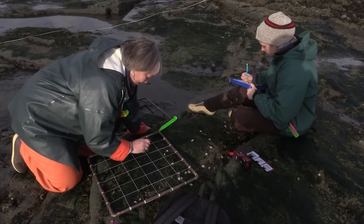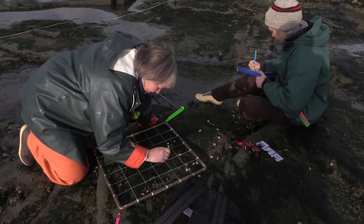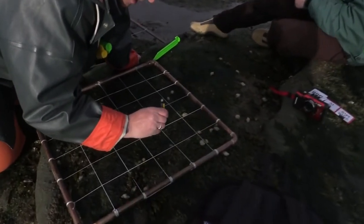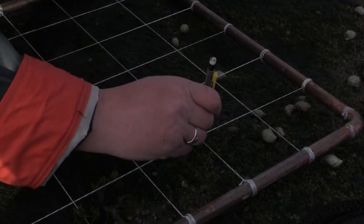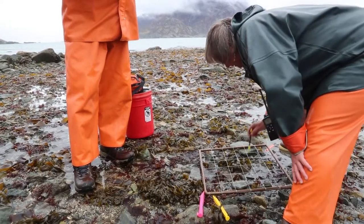The labor-intensive version is we put the quadrats down and we have a grid on that quadrat with 25 points, and we identify everything under that point all the way down to the substrate, including what the substrate is — for example, Pseudothrix on Damalis on rock. That's a lot of data and it takes a long time to do, but that's the traditional way: you get the overstory, the things you see on the surface, and the things underneath.